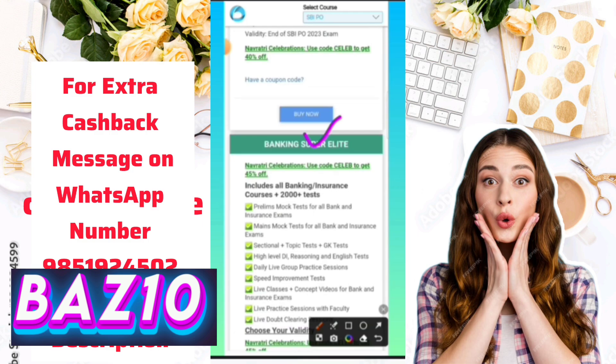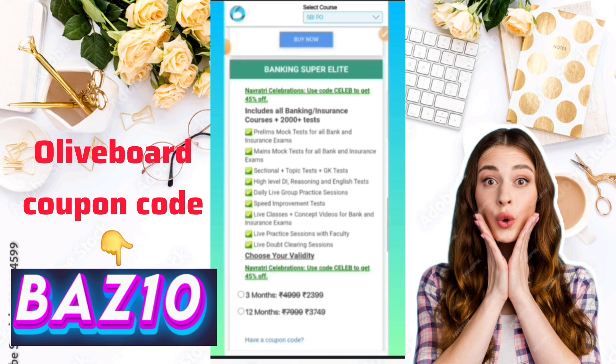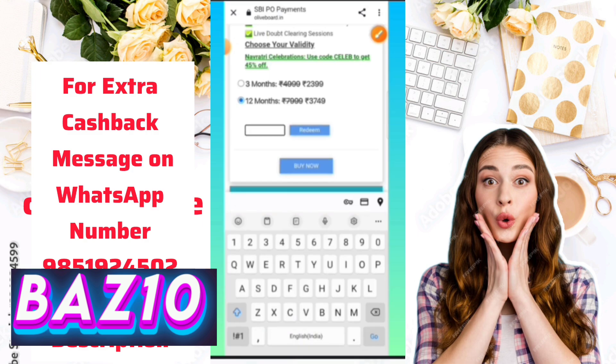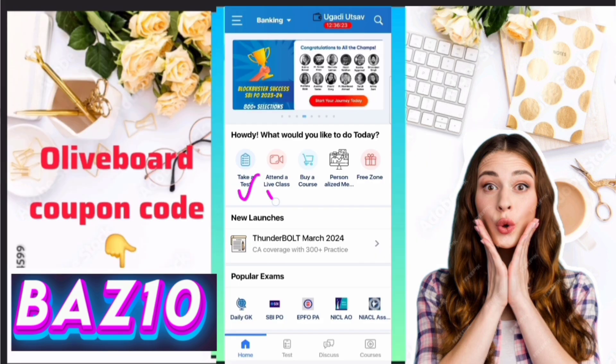This is the Banking Super Elite course. In any course or subscription on Oliveboard, you can apply only one coupon code: BZ10. For example, I have selected 12 months. The coupon code is BZ10 — you click here and the price becomes 2,661.